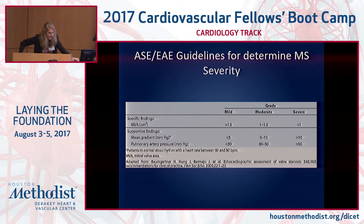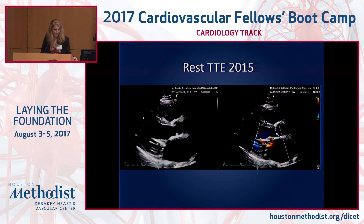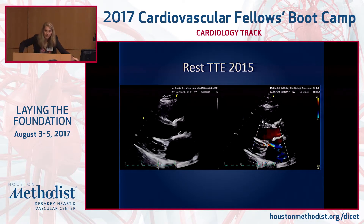Plugging those values into the guidelines, the valve area falls between mild and moderate, the mean gradient also falls between mild and moderate, and the pulmonary hypertension pushes her more toward the moderate range. So she was classified with moderate mitral stenosis and mild mitral regurgitation. Importantly, in 2004 she was asymptomatic.